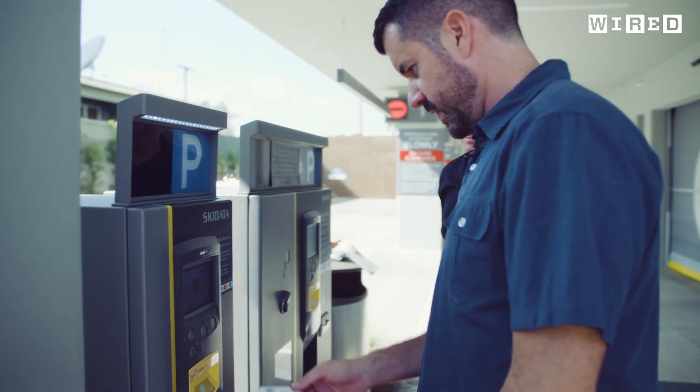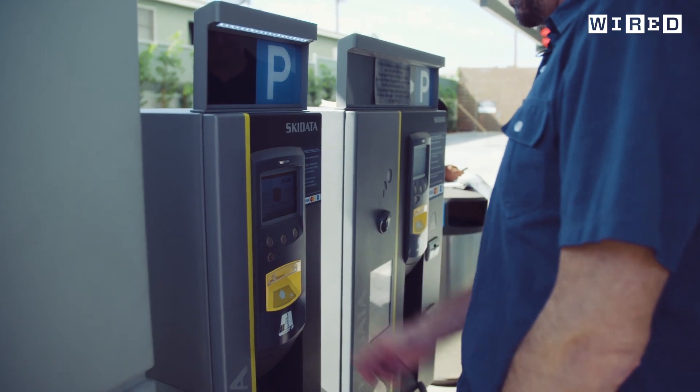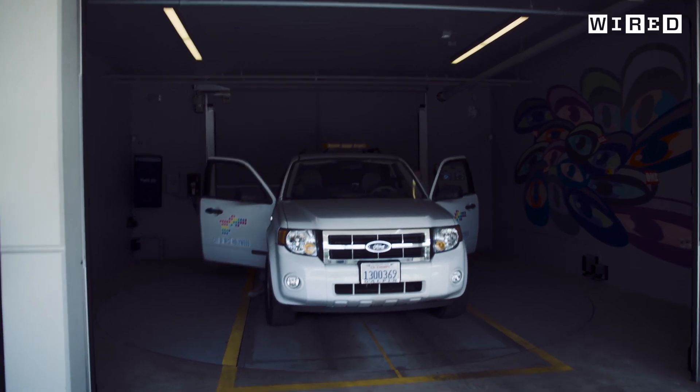When it's time to leave, the process — from the outside at least — is simple: insert your ticket, pay, get into your car, and then just drive off.